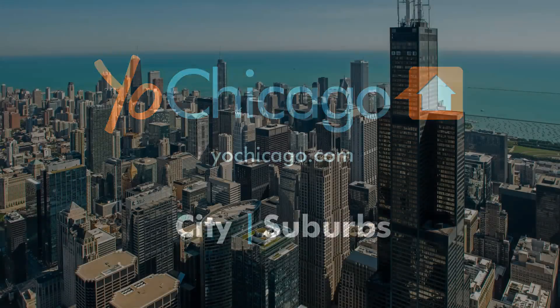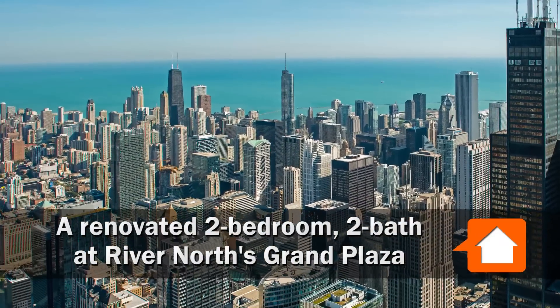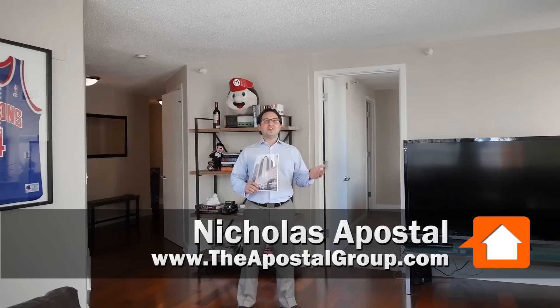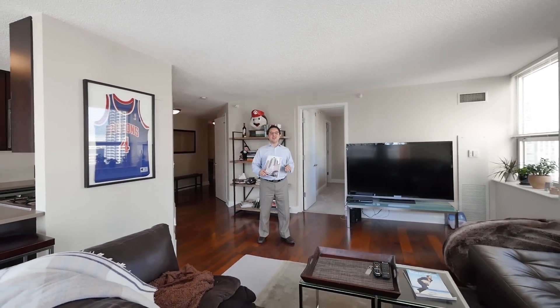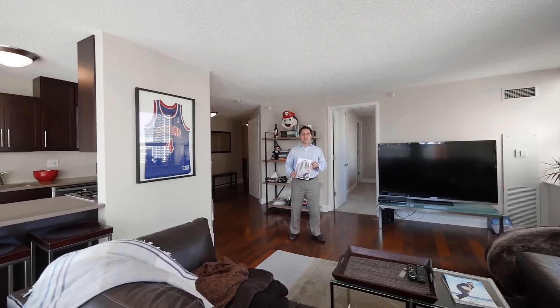Joe Zekas from YoChicago.com. I'm in one of the absolute great convenient locations in River North and I've just met up with Nicholas Apostle from Coldwell Banker's Apostle Group. Welcome to the Grand Plaza condominiums, a condo association building located at 545 North Dearborn. Today we're going to look at unit 2907.